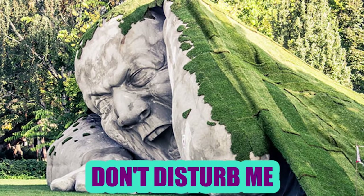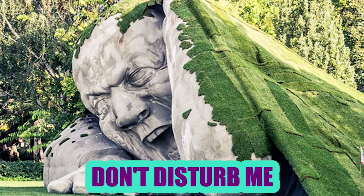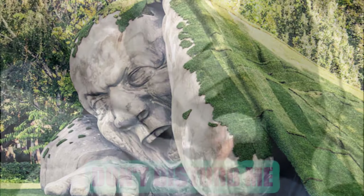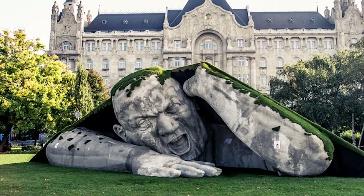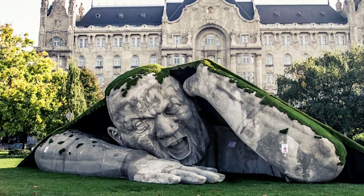Don't Disturb Me: This giant yelling man, seemingly coming up from beneath the grass, is called Ripped Up or Popped Up. Created by Hungarian artist Erwin Lorenz Herve, it was temporarily erected at Budapest, Sánchez Square for Art Market Budapest.